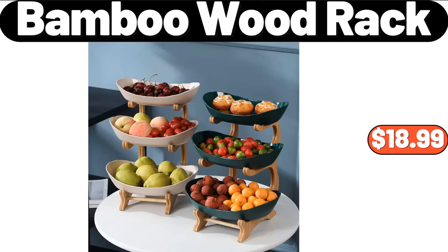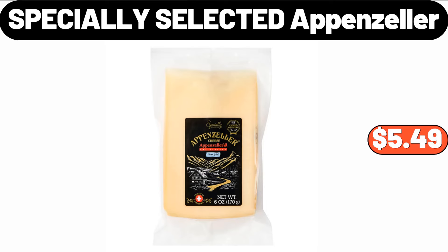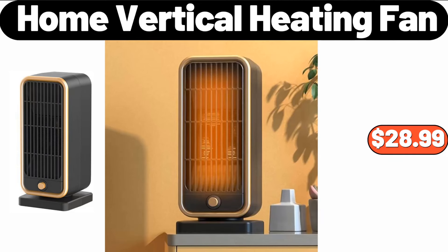3-Tiers Bamboo Wood Rack, $18.99. 3-Layer Jewelry Organizer with Lock and Drawer, $17.95. Specially Selected Appenzeller, $5.49. Home Vertical Heating Fan, $28.99.